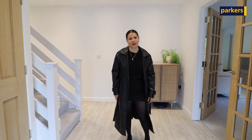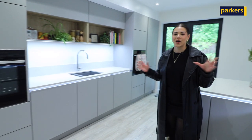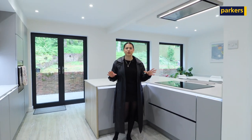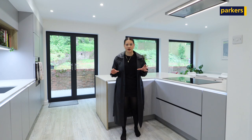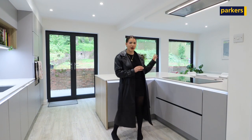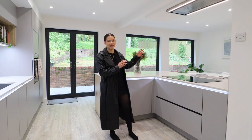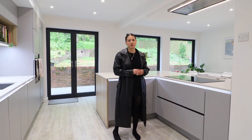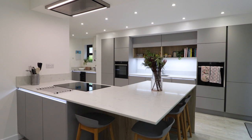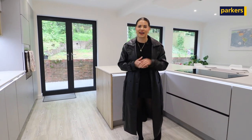Now let me show you my favourite room of the house — welcome to the kitchen diner. This has all recently been finished in the past two or three years, so really high standard throughout. Behind me, as you can see, you've got floor to ceiling windows, which are also in the back reception room, and you've got built-in kitchen appliances with a really nice finish. Why don't you take a look around the rest of the downstairs and have a look at the upstairs.